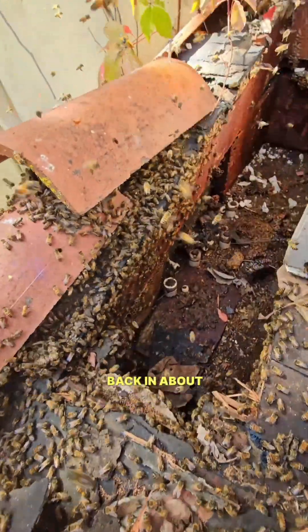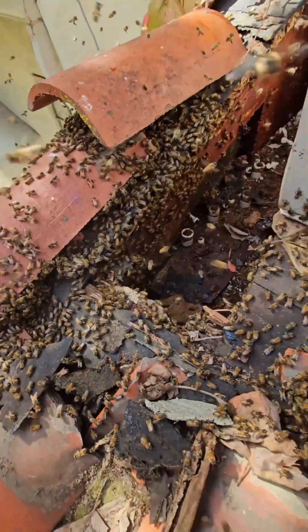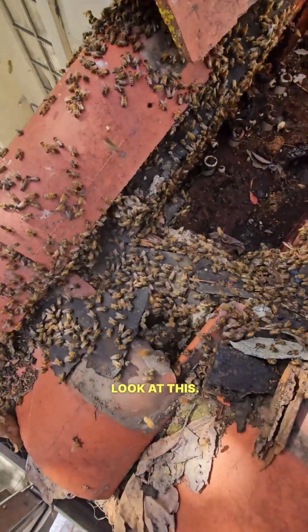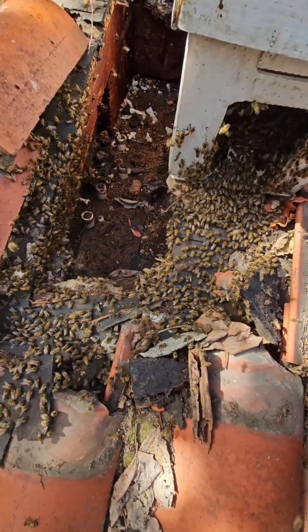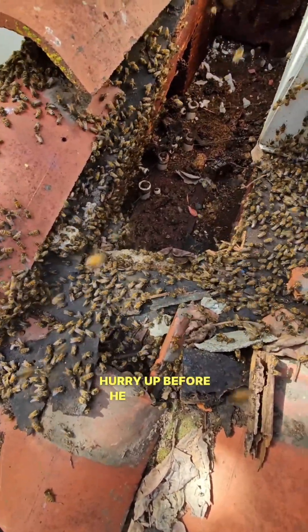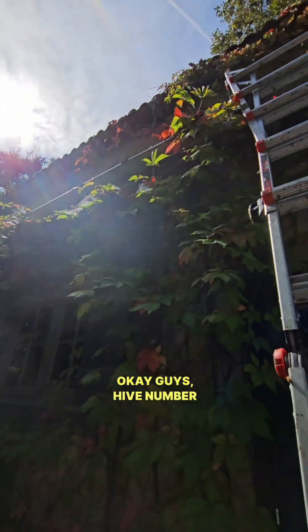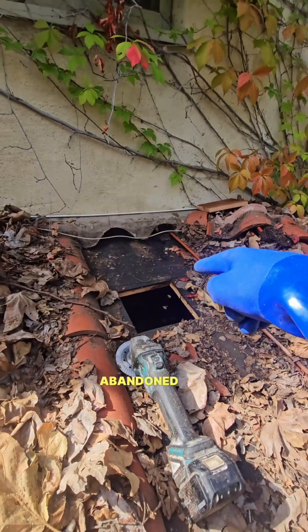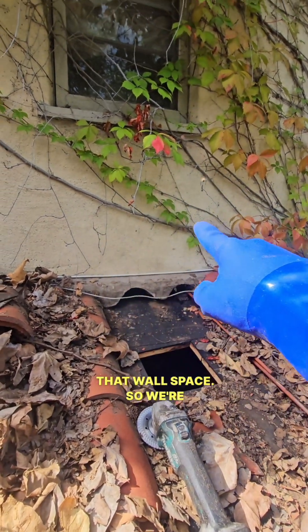We'll be back in about five to ten days to pick them up. Look at them running in. Okay guys — hive number three. There was an abandoned hive in here but they have another hive right in that wall space, so we're going to cut that open and pull everything out.